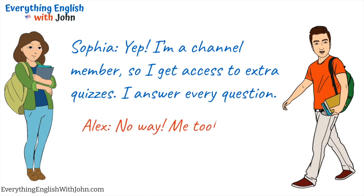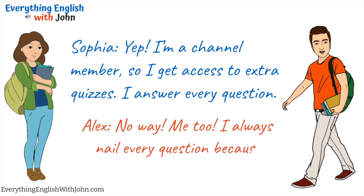No way! Me too! I always nail every question, because I study his videos.